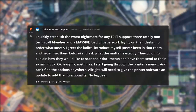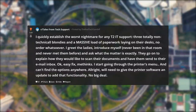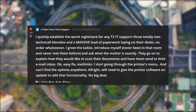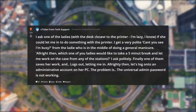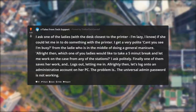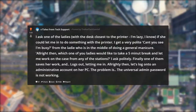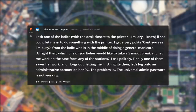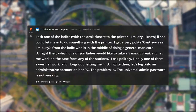Alright, we'll need to give the printer's software an update to add that functionality. No big deal. I ask one of the ladies with the desk closest to the printer — I'm lazy, I know — if she could let me in to do something with the printer. I get a very polite 'can't you see I'm busy' from the lady who is in the middle of doing a manicure. Alright then, which one of you ladies would like to take a five-minute break and let me work on the case from any of the stations? Finally one of them saves her work and logs out, letting me in.